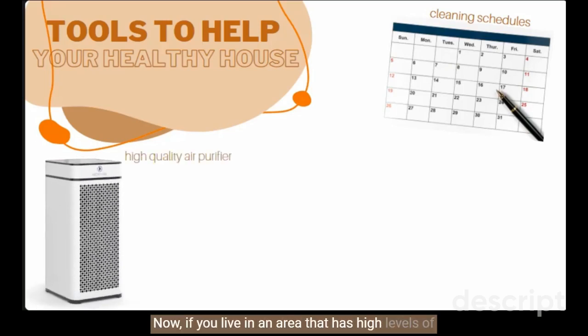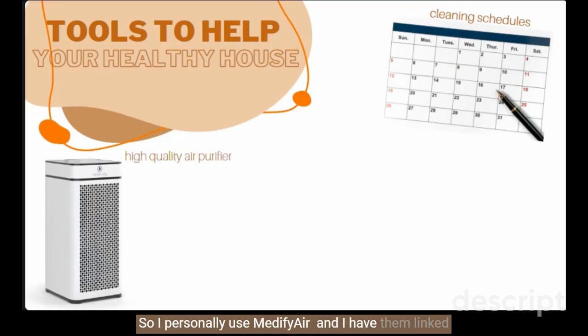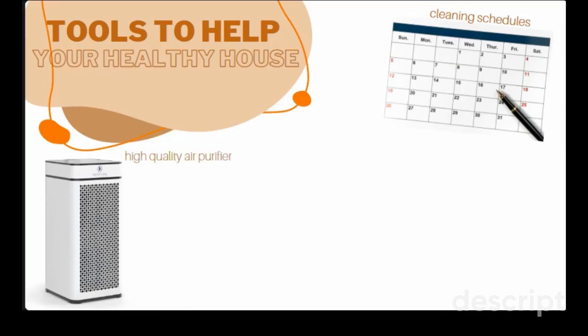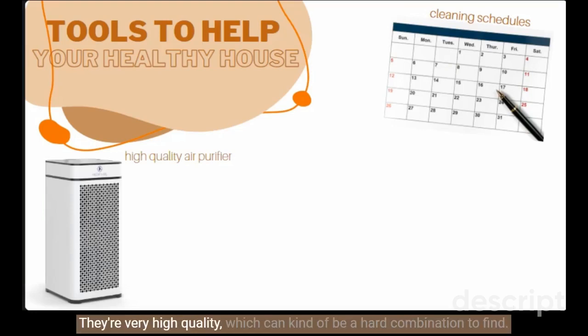If you live in an area with high levels of outdoor pollution, an air purifier is going to be your saving grace. Air purifiers pull indoor air into the unit through a fan, then the air travels through a series of filters which removes dust particles, microbes, and toxins. Another fan then pushes the purified air back out into your home. As this sequence repeats while you run your purifier, it removes more and more particles each time. I personally use Medify Air — I have them linked in the blog post this week with a coupon code. We use the MA40 in our common space and the MA15 in each bedroom. Their air purifiers are extremely affordable and very high quality, which can be a hard combination to find. I would encourage you, even if you don't get a Medify Air, to find something high quality for your home.